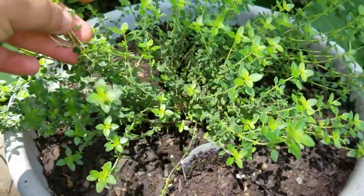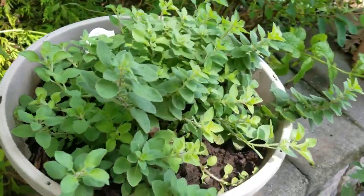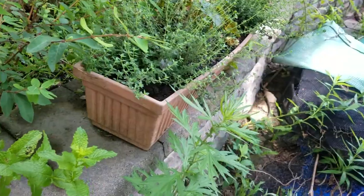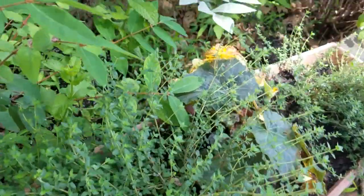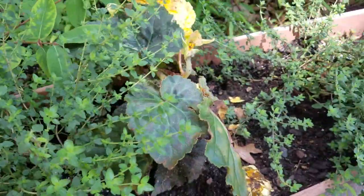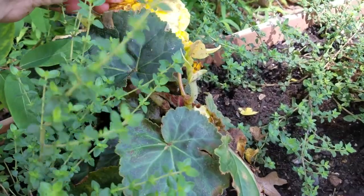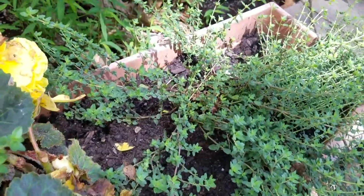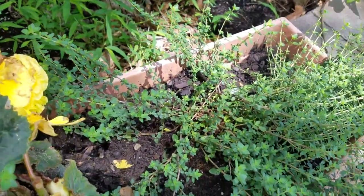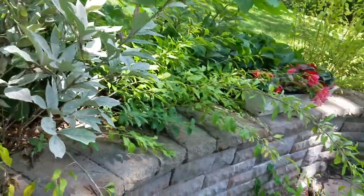More thyme here — this I believe is lemon thyme, it also needs a haircut. This is my oregano. There's a flower I put in the middle — it's not doing well with the rain because it does not like a lot of water, but it's okay, it will balance back.